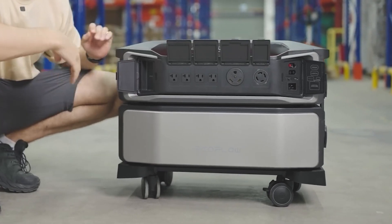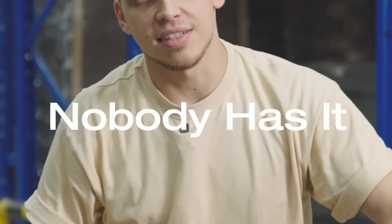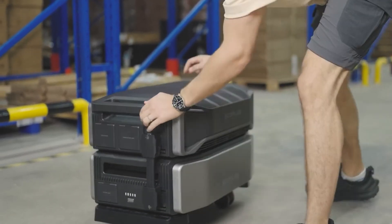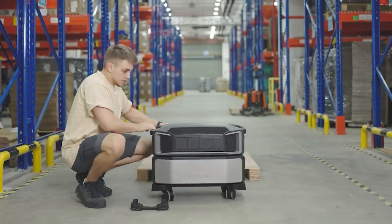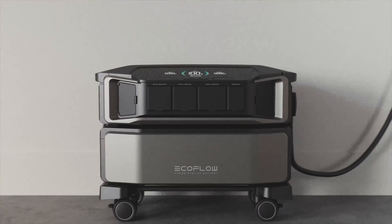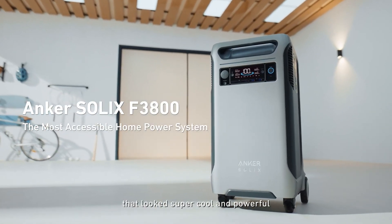Welcome back everybody. I know you're excited about the EcoFlow Delta Pro Ultra, so I've been comparing EcoFlow's new portable power station to some of the leading top tier stations out there to help give you an idea of where this new contender stands. Today I match up the EcoFlow Delta Pro Ultra with the Anker Solex F3800. Let's see which one is a better fit for you.